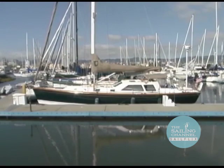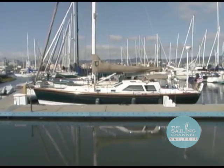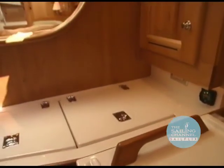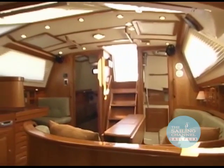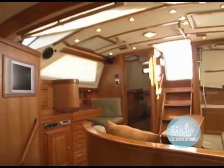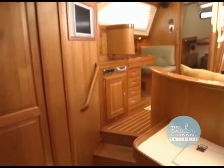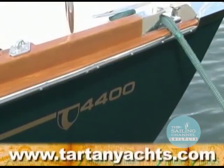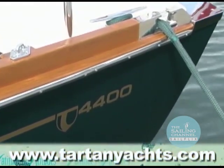We think the Tartan 4400 has one of the nicest looking profiles of any deck saloon yacht under 45 feet. The luxurious, livable interior and awesome sailing characteristics make this design a formidable entry into the raised deck saloon market. For more information on the new Tartan 4400 and other Tartan models, visit their website at TartanYachts.com.